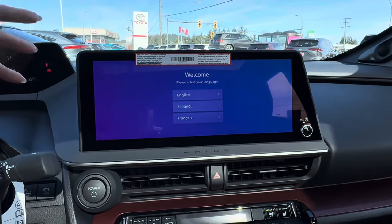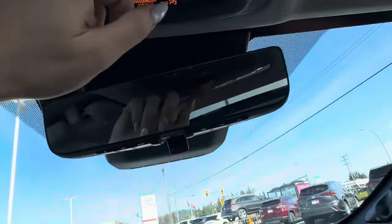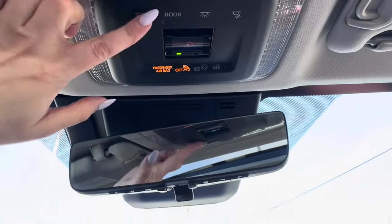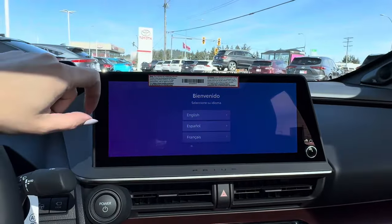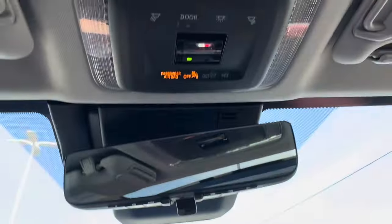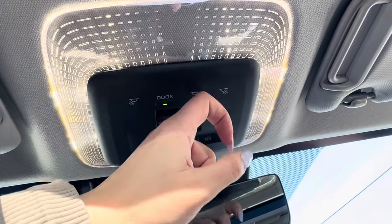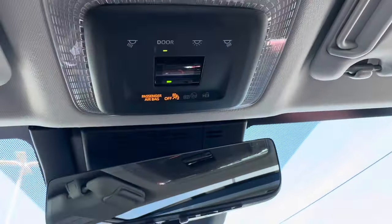One of those subscriptions is the SOS feature — you can call fire, ambulance, police, hospital, and use vehicle locator. That's all integrated with the Toyota Remote Connect app. Up top, these controls are a gentle touch — very futuristic, like LED space lights. I just feel like I'm in a spaceship.